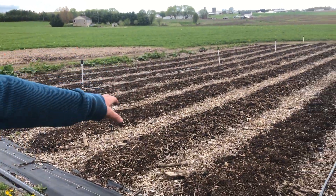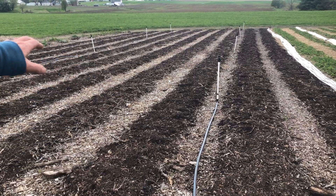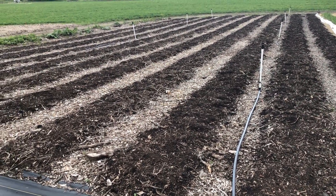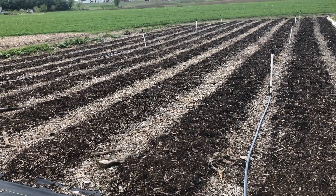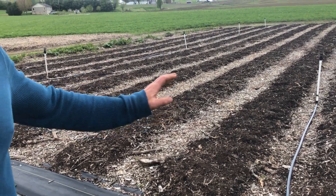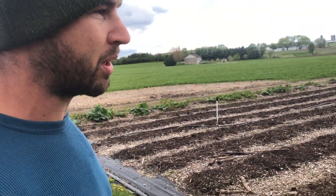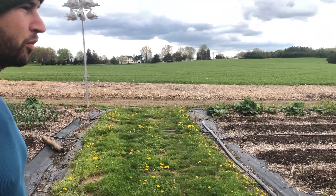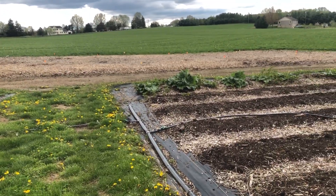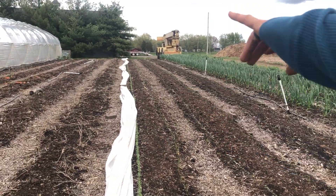All these beds here are potatoes — same family as tomatoes. We got yellow, red, and a couple of gold. The golds are actually in another section but they're probably rooting under there. There's a lot going on right now. We're trying blue potatoes for the first time this year as well. So we have two rows of gold potatoes in there.